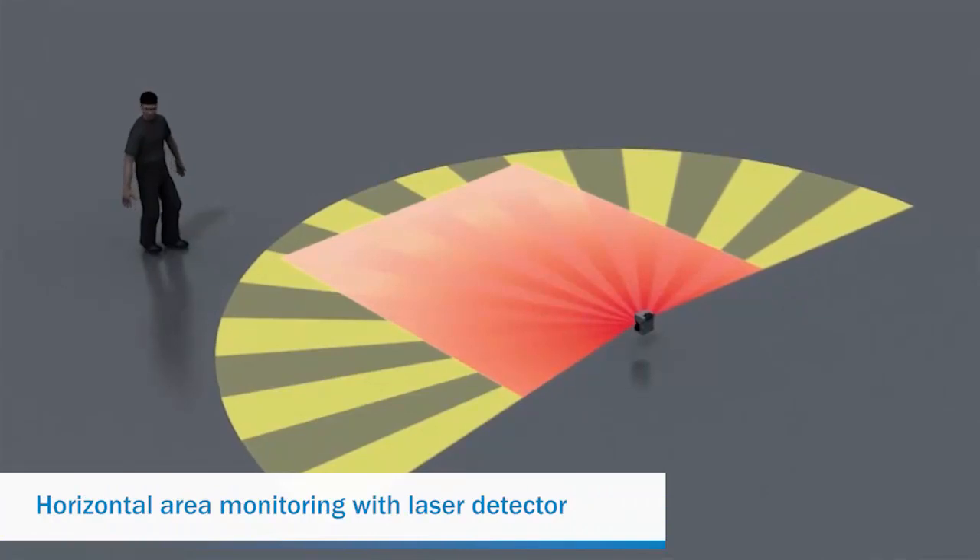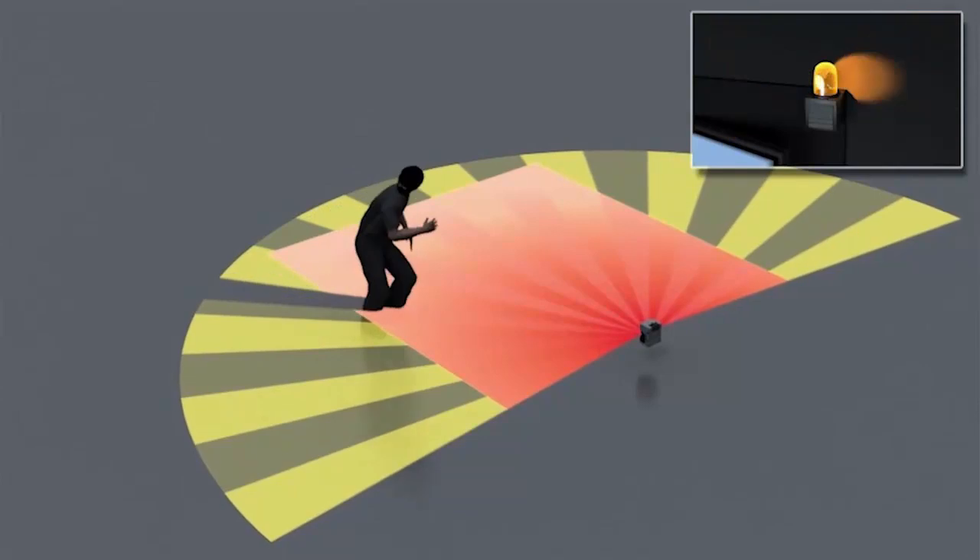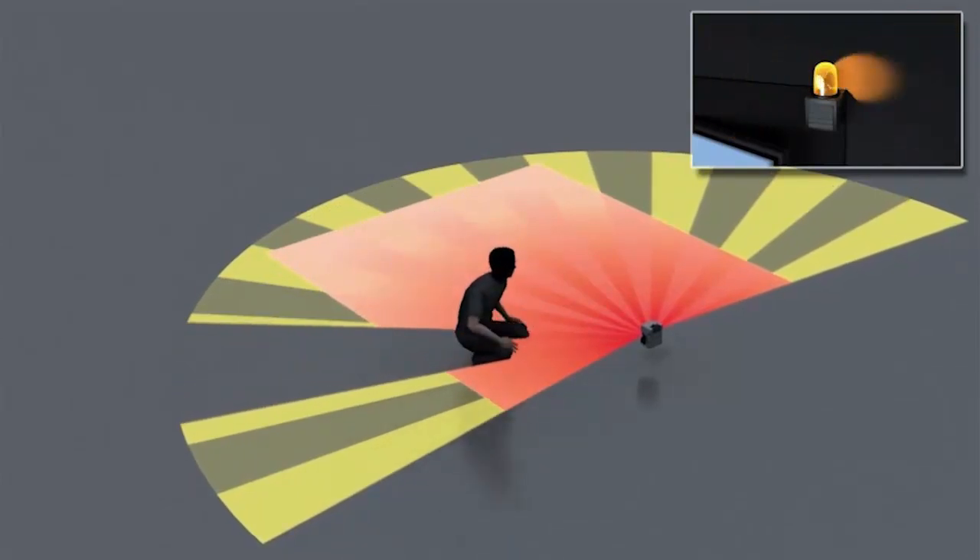Here, an LMS is configured to detect intrusions in a horizontal field of view. When the secured area is breached, a signal is sent for assessment and response.